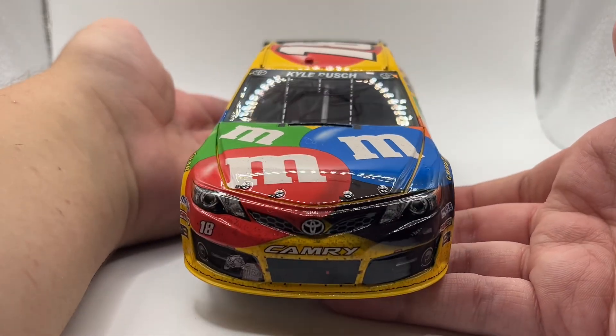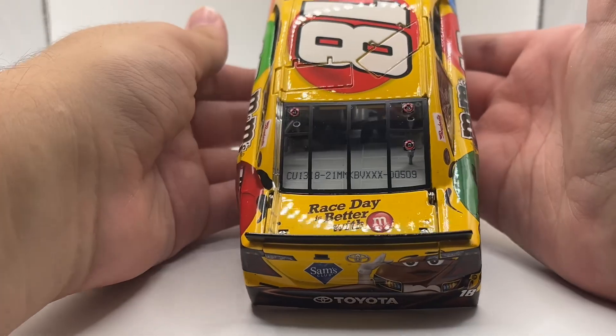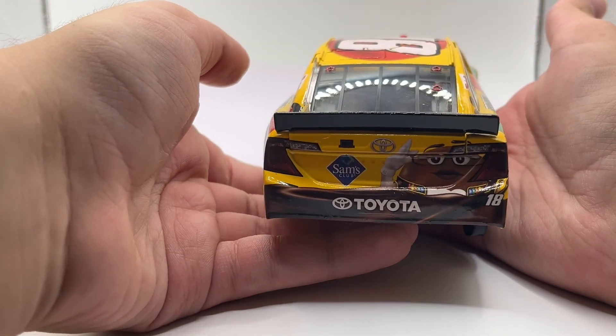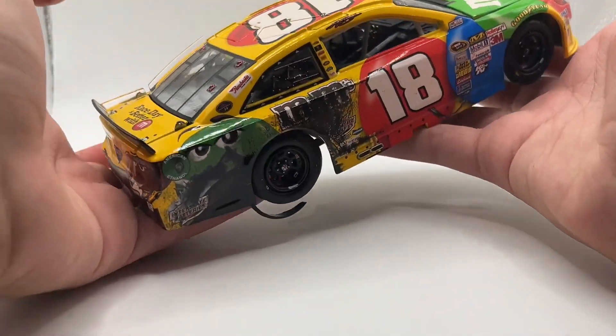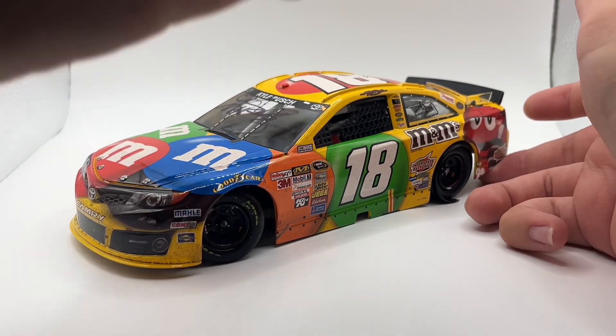You can see the autograph — it's in black unfortunately on the windshield, I can just see it. I also see a Sam's Club logo — I don't even know if Sam's Club is in New York, I gotta look that up. But yeah, this is a really sweet car.